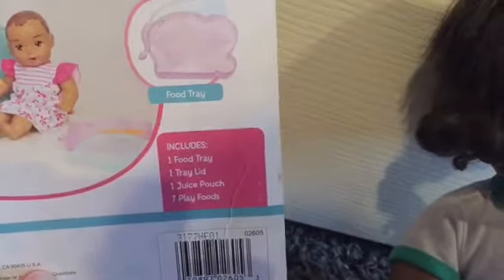It includes one food tray, one tray lid, and one juice pouch. The juice pouch is pretty much the applesauce that it comes with. And it comes with seven play foods.